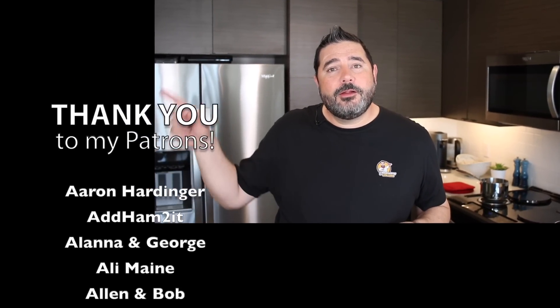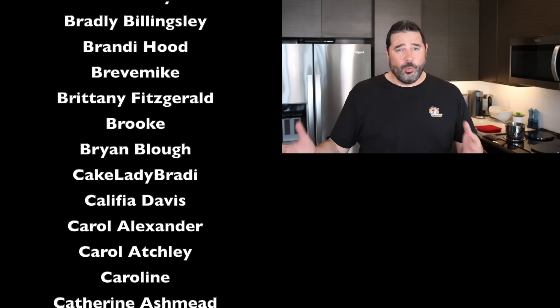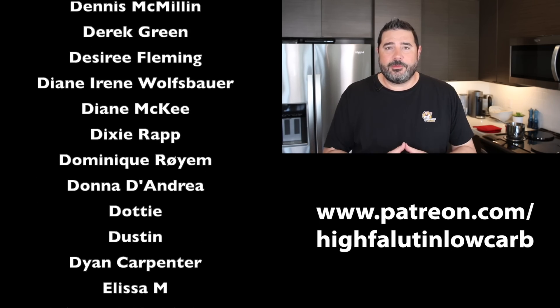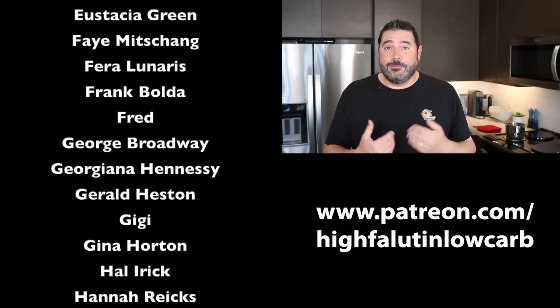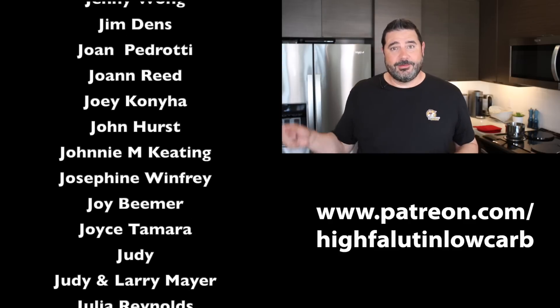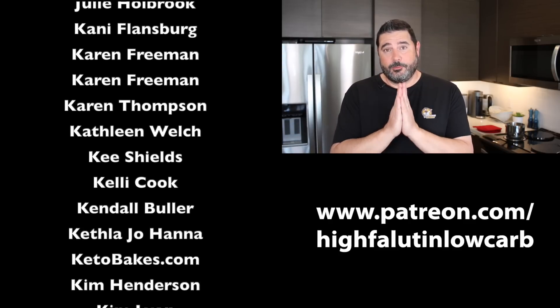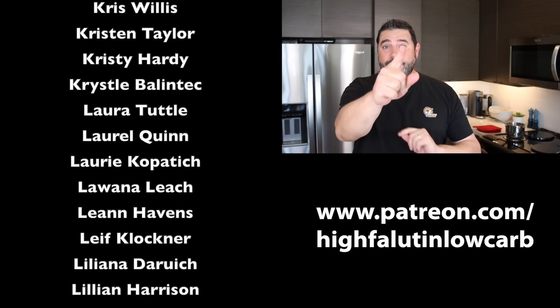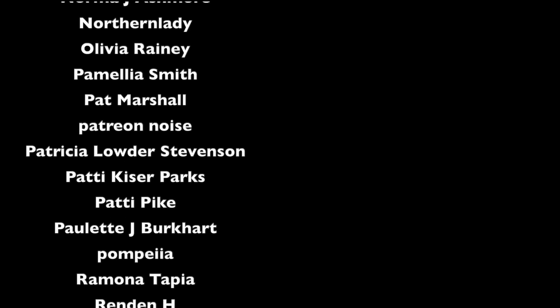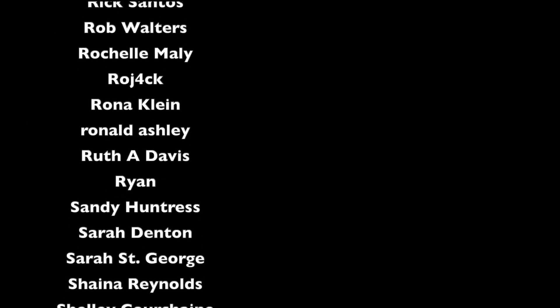I also need to give a thank you to my Patreon sponsors — you'll see them scrolling on the side. These guys are my rock stars. Without them, none of this would be possible. If you don't know what Patreon is, think of it as the tip jar for the internet — it lets people who enjoy what I do here give a dollar or two a month to keep the train on the tracks. I truly appreciate them with all my heart. With that, I will see you soon for another low-carb video. Bye-bye.